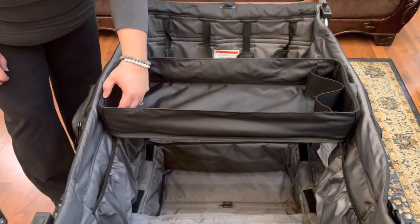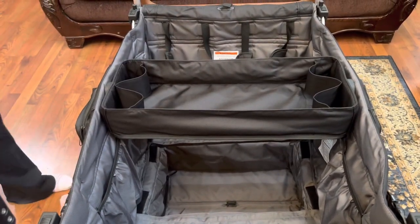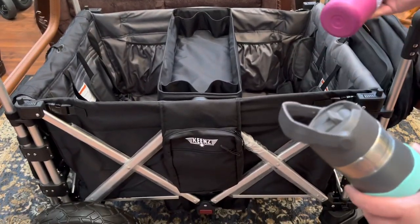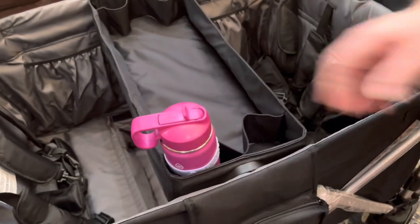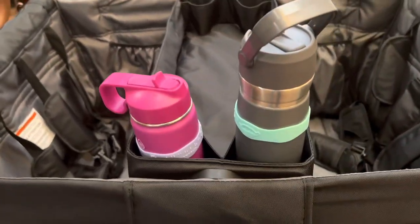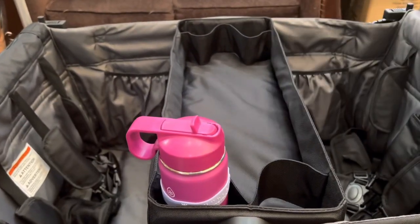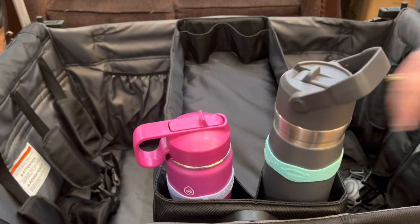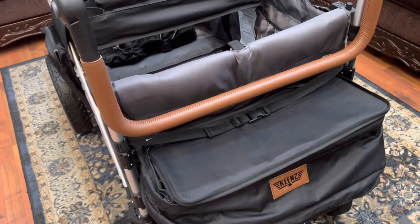The snack tray has four cup strap holders. Let me grab the two most common cups we take out: a Thermo Flask — I believe 16 or 18 ounce — and a 24-ounce Stanley. Both of those fit in the snack tray holders. The Stanley is a bit wobbly, might not be as secure, but the Thermo Flask sits snugly. Both are wide cups and they fit in there great.